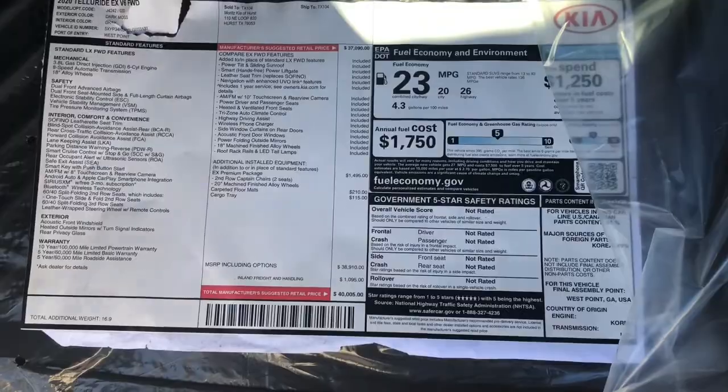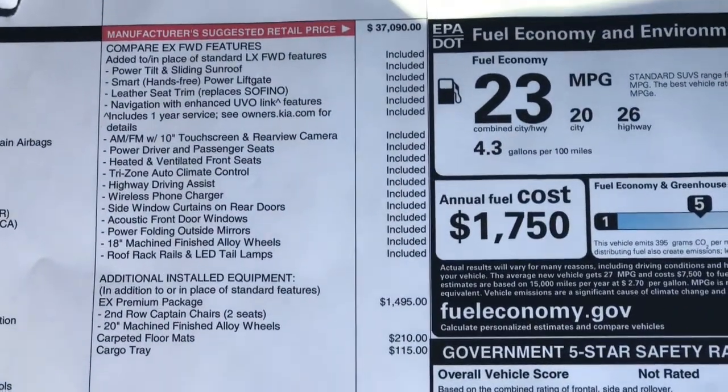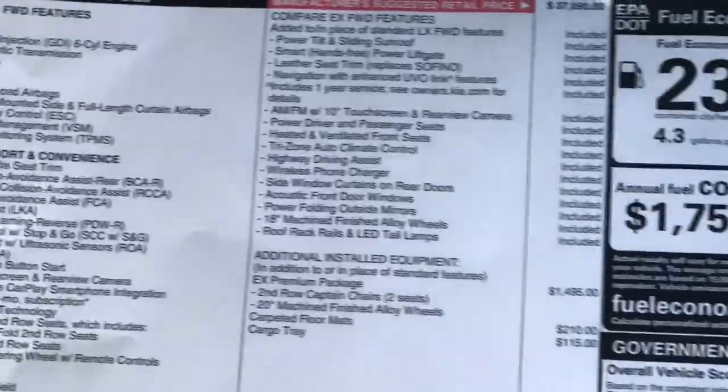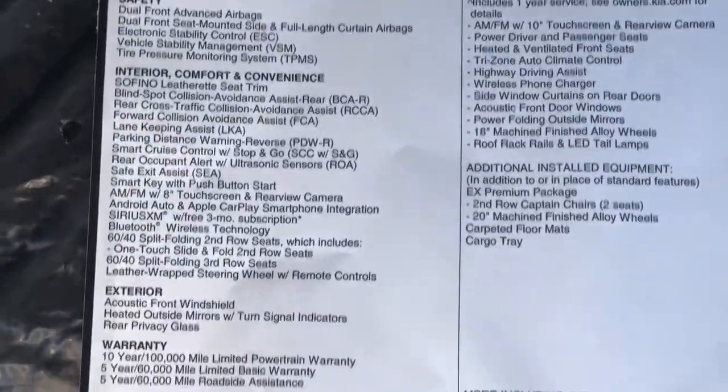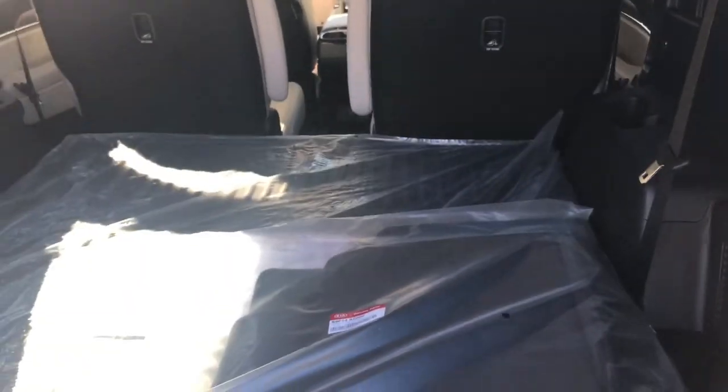I'm going to try and zoom in on the window sticker so you can go through and look at the features — there we go — and back to normal.